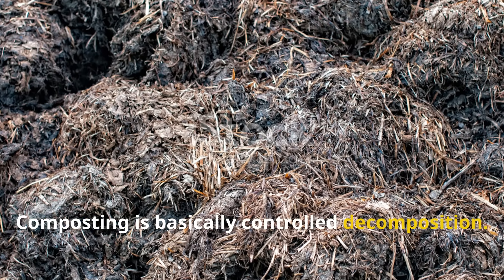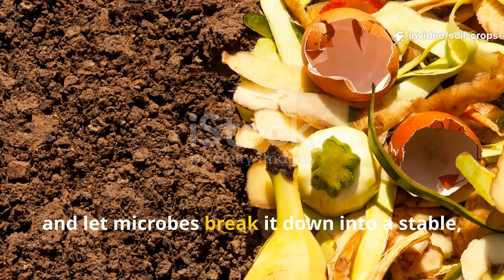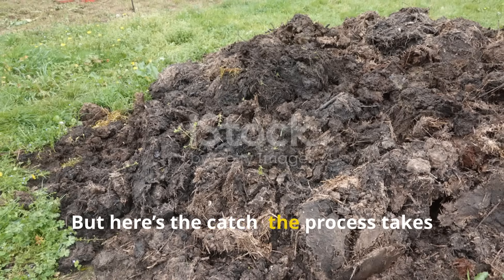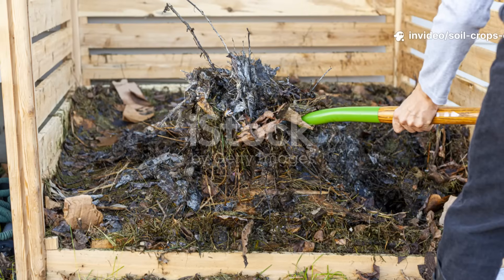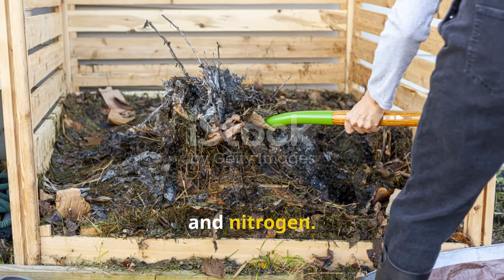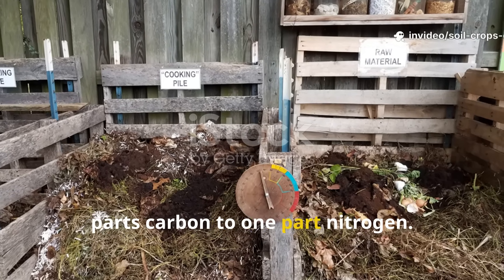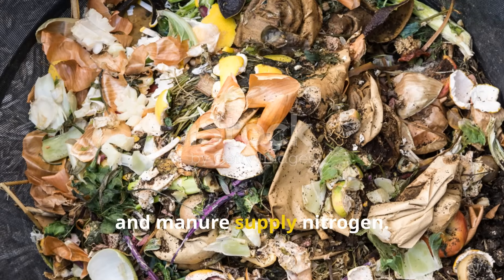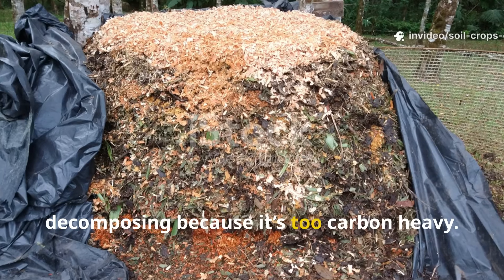Composting is basically controlled decomposition. You pile up organic matter like kitchen scraps, grass clippings, leaves, or manure, and let microbes break it down into a stable, humus-like substance we call compost. But here's the catch: the process takes place outside the soil, which means plants and soil organisms don't benefit until much later. To make compost efficiently, the mix needs a perfect balance of carbon and nitrogen — the brown-to-green ratio — ideally around 25 to 30 parts carbon to one part nitrogen. Leaves, straw, and wood chips supply carbon, while grass, food scraps, and manure supply nitrogen. Get it wrong, and your pile either rots and smells foul from excess nitrogen, or sits there barely decomposing because it's too carbon-heavy.